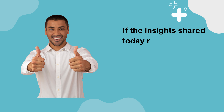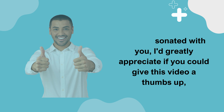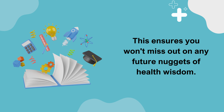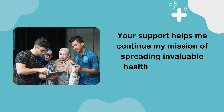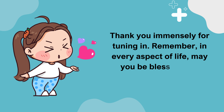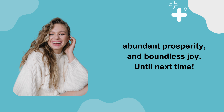If the insights shared today resonated with you, I'd greatly appreciate if you could give this video a thumbs up, hit that subscribe button, and don't forget to activate all notifications. This ensures you won't miss out on any future nuggets of health wisdom. Your support helps me continue my mission of spreading invaluable health and nutrition knowledge. Thank you immensely for tuning in. Remember, in every aspect of life, may you be blessed with robust health, abundant prosperity, and boundless joy. Until next time.